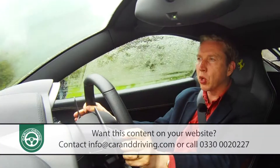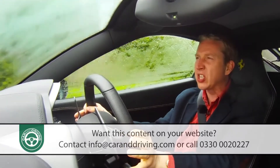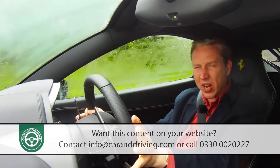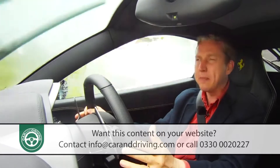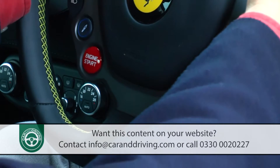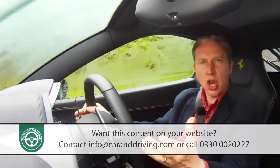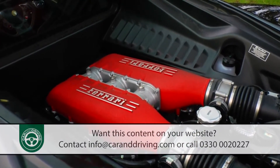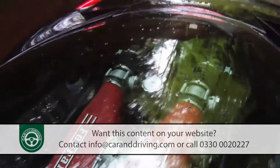Whereas before in models like the old F430, the suspension would revert to a firm damping setting if the driver wanted a fast gear change, here it's possible to select the most aggressive engine configuration with a setting that's compliant enough for a really bumpy road. You just press the button on the steering wheel with this damper graphic and the suspension will revert to its softest setting while keeping your really sharp gear changes.